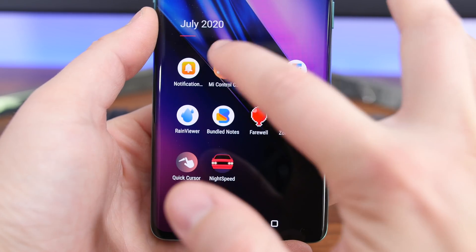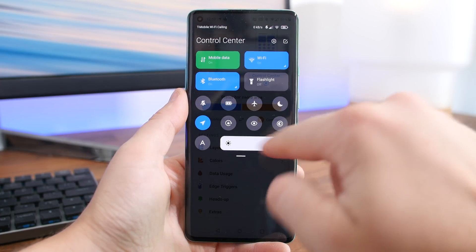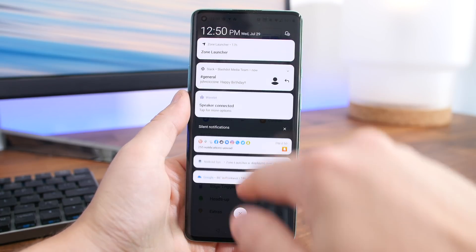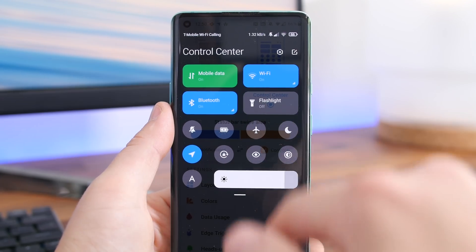Mi Control Center is a powerful customization app that takes over the Android notifications and quick settings section of your phone. The app keeps your notifications and your quick settings separate from one another, so you can swipe down from the left side of the screen to view your notifications, and if you swipe down on the right side of the screen, you can view your Control Center or quick settings.